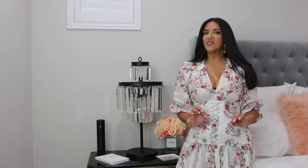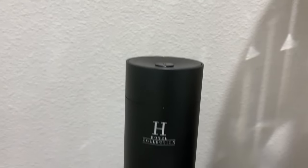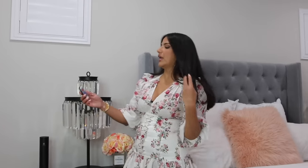Moving to my master bedroom — here's my nightstand area. This is a fragrance diffuser from the Hotel Collection, and if you are looking to make your space smell like a luxury hotel, you absolutely have to have this. This is actually my third one — I have them all over my house because the fragrance doesn't compare with anything else I've tried.